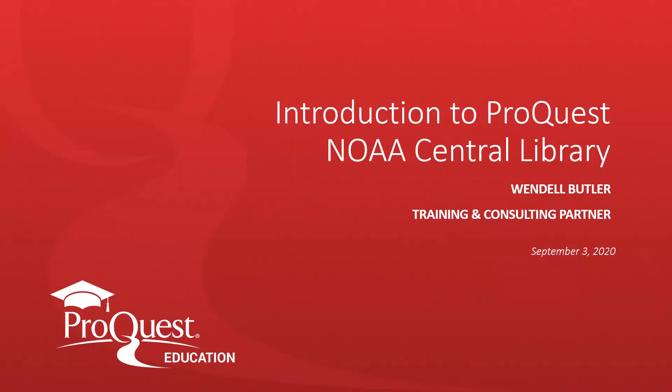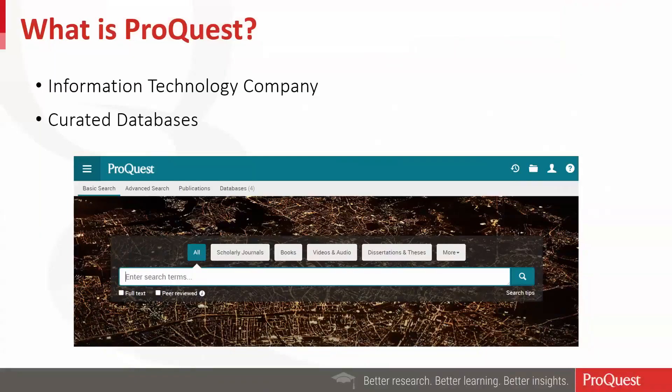We'll be looking at all of your subscription databases that are available through ProQuest. ProQuest is an information technology company and we curate and distribute databases for academic research and for government research. We distribute government information systems as well as a number of academic databases that support research in libraries around the world. Our goal is to make research easier by curating our information so that you can easily find the most relevant information quickly. We provide unique sources, not just magazine and newspaper articles, but ebooks, dissertations, trade journals, scholarly journals, and conference proceedings. All of this is overseen by our editorial staff, who make sure that the most valuable information is presented first.